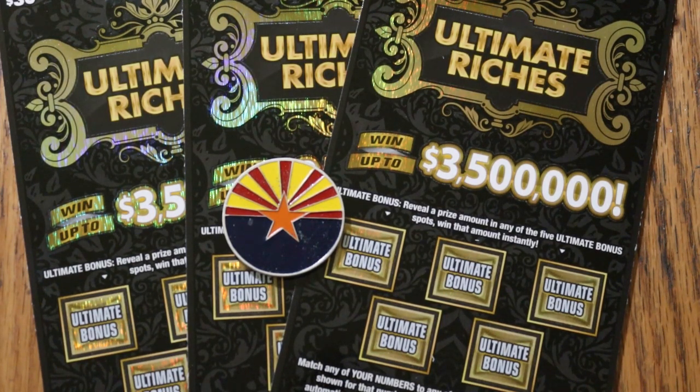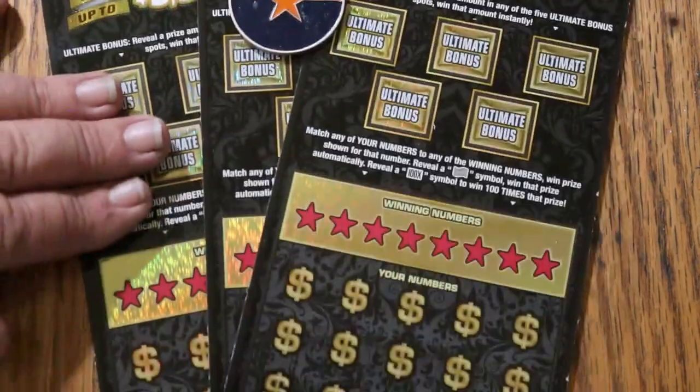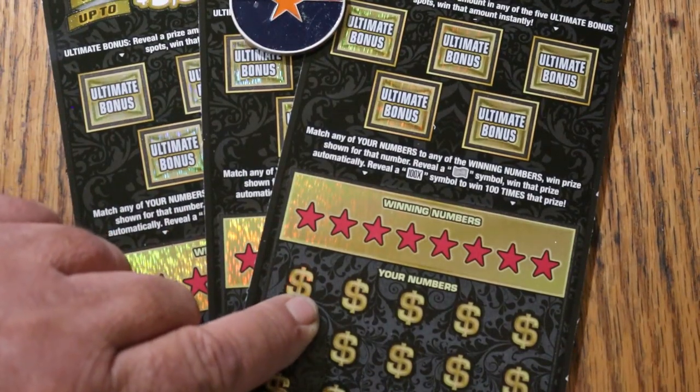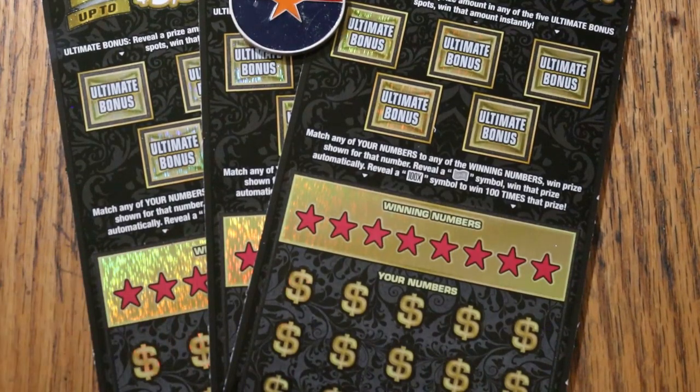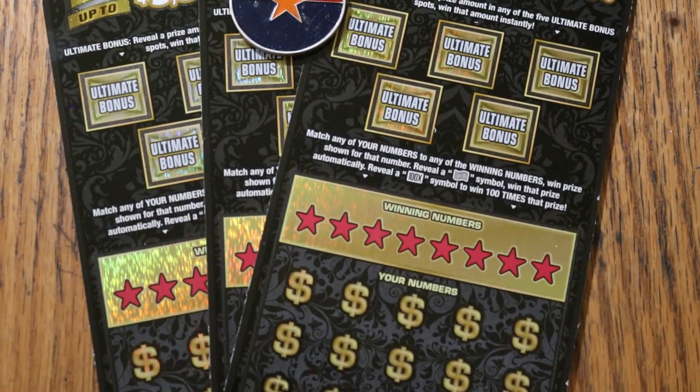Odds are 1 in 2.71, which are not the greatest for a $30 ticket. Usually the odds are in the 2.5 range on the $30s. It does have a kind of a tough coating to scratch, which I'm not favorable of. And the numbers are somewhat spaced haphazardly — too close together and then spread way apart. It's maddening when you're trying to scratch the exact spot you think the number is, and it's not there. Drives me a little crazy.